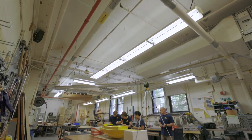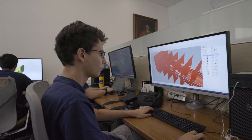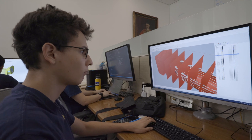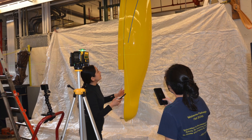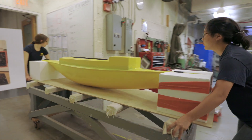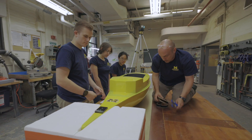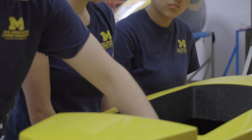A project like this is very important for a student's education because it allows them to take an abstract thought — an idea — and see it all the way through to reality. It's a full circle of what it really means to be an engineer. We help them with how they approach problems, how they interact with peers, how they write reports, present findings with confidence, and weather changes.